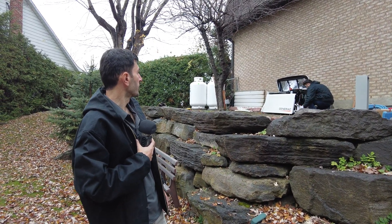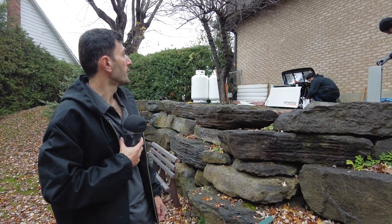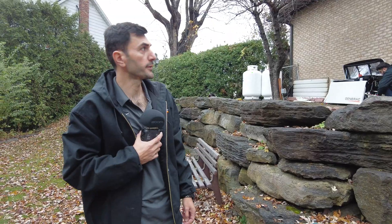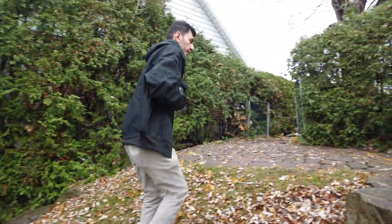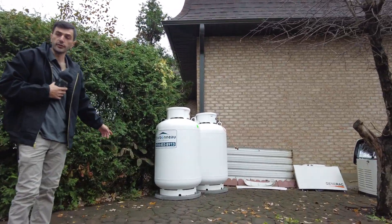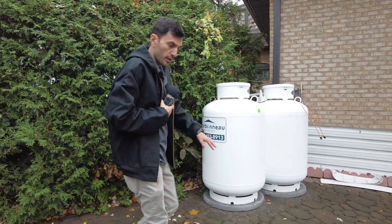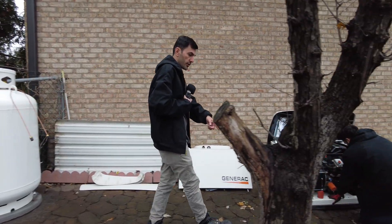We have a good amount of distance between the propane and the generator, and we are clear from the windows and openings. The transfer switch is 200 amp because the service line was 200 amp, so we have to match it. As you can see, this light has to be a minimum of 10 feet from the propane, which it is. There is an outlet here that we are going to remove.